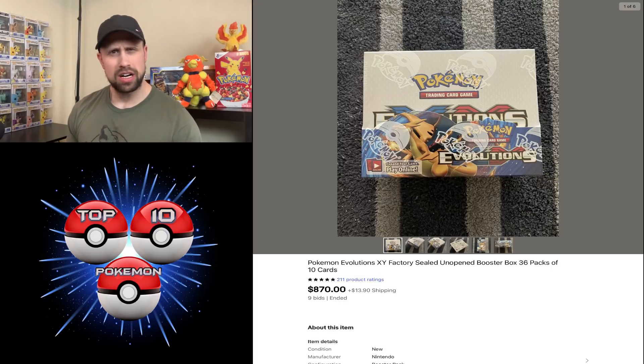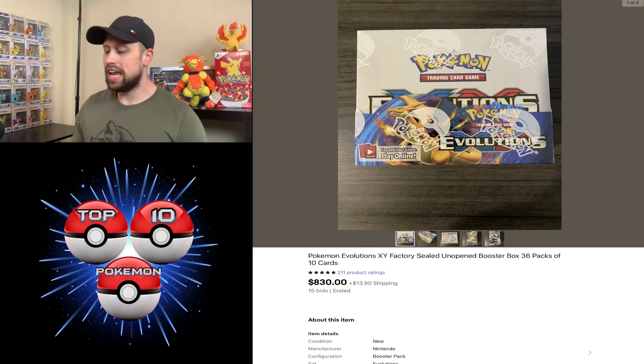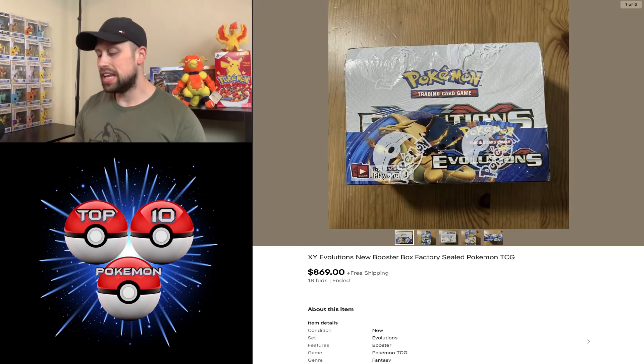A couple of Evolutions booster boxes to go over. Evolutions sealed product has dipped a little bit this week — it was between $900 and $1,000. This week we had sealed booster boxes sell for $870, $830, and $869.